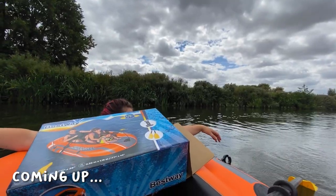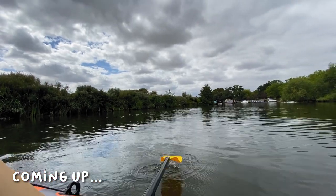Stop it, I don't like swimming. Maybe there's a boat coming. Let's go back. Panic!